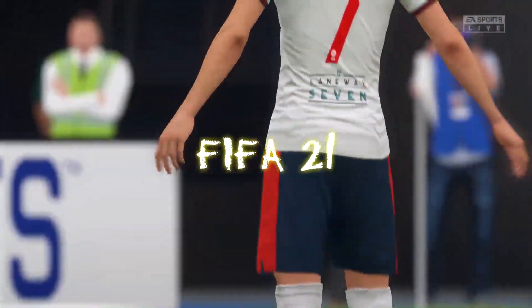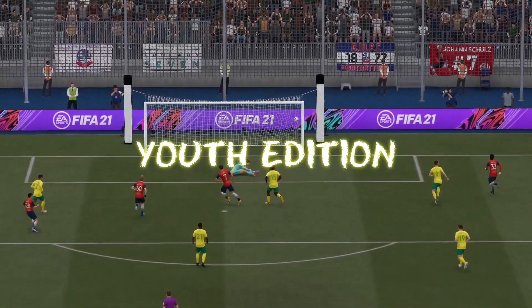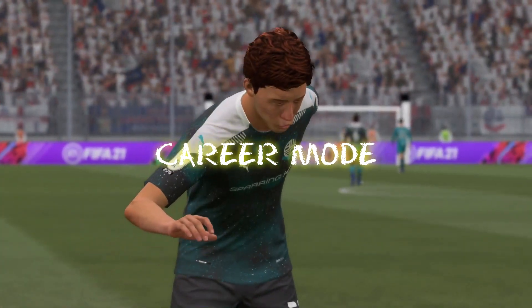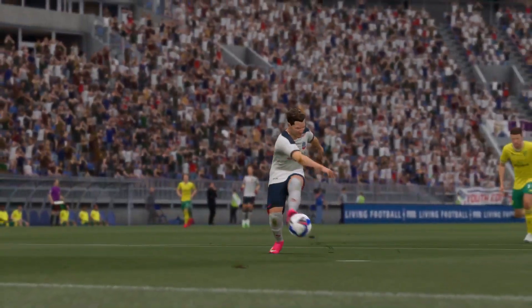Hello ladies and gentlemen, welcome back to the Youth Edition. It's Thor Gunnison, it's the Bolton Wanderers, on a quest for Champions League glory. Sit back, relax, get in your comfy chair, grab your favourite beverage, turn on that big screen TV, because here we go with the Youth Edition.